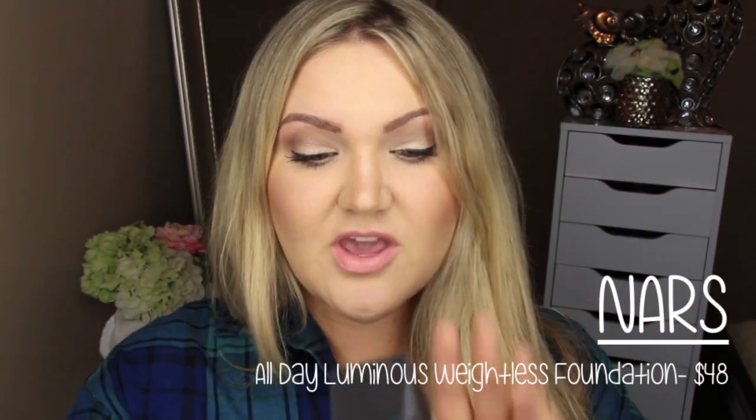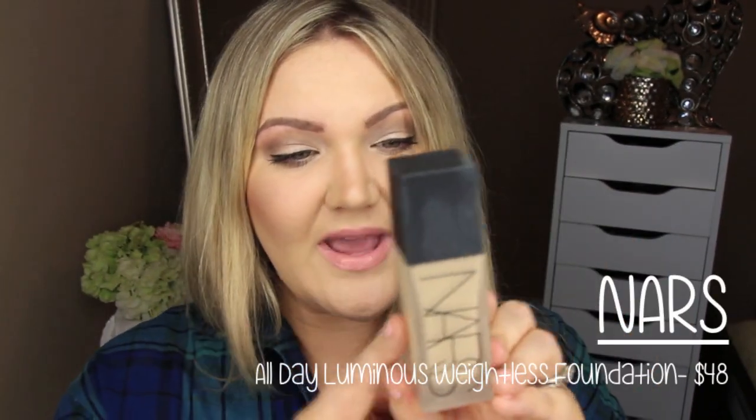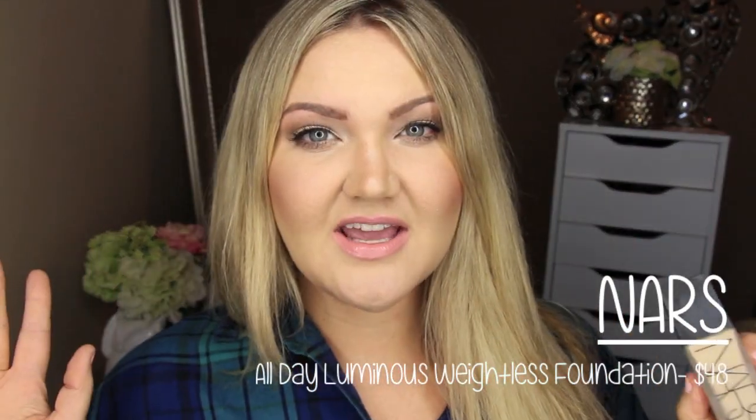Hi everyone, welcome back! Today I'm going to be doing a review and demo — first impressions on this new foundation coming out from NARS. I believe it comes out January 15th in NARS boutiques, but it doesn't come out to all stores until February 1st. It's called the All Day Luminous Weightless Foundation and it's a revolutionary formula that boasts 16 hours of wear.